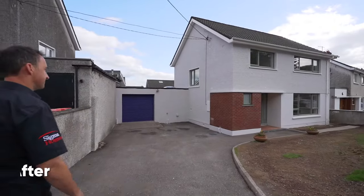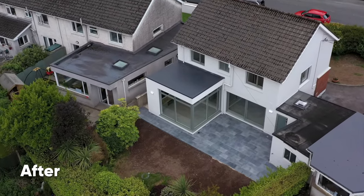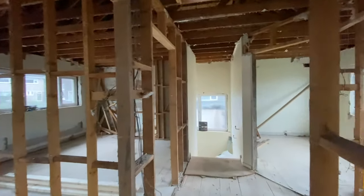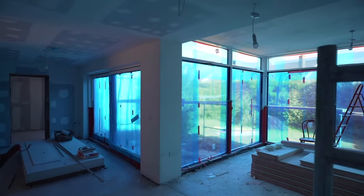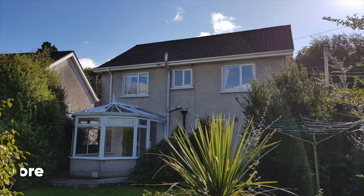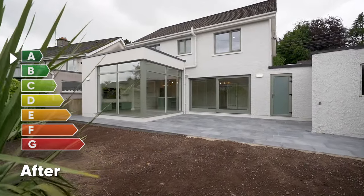This is a full remodel with big demolition works and a new extension — this was a big project. We fitted all new concrete floors, new insulation, underfloor heating everywhere, a new air to water heat pump. Don't forget all new windows and doors, new electrics, new bathrooms and a new kitchen. Most importantly, we got the retrofit grant which brought this home from an F all the way up to an A3 — like a new home.